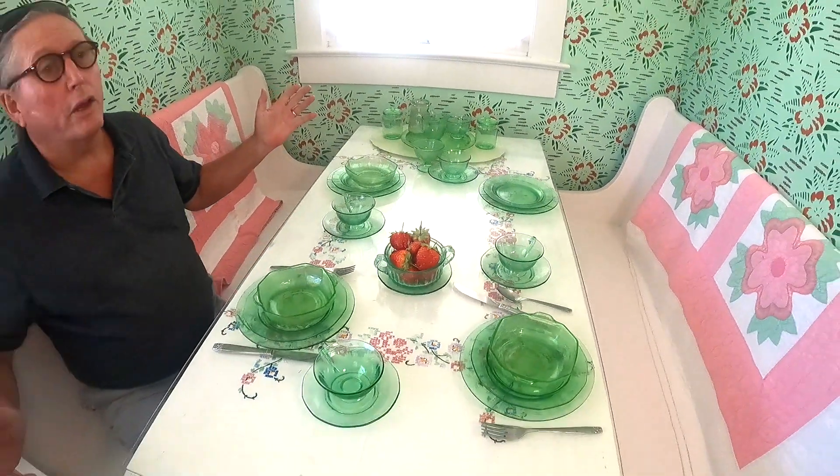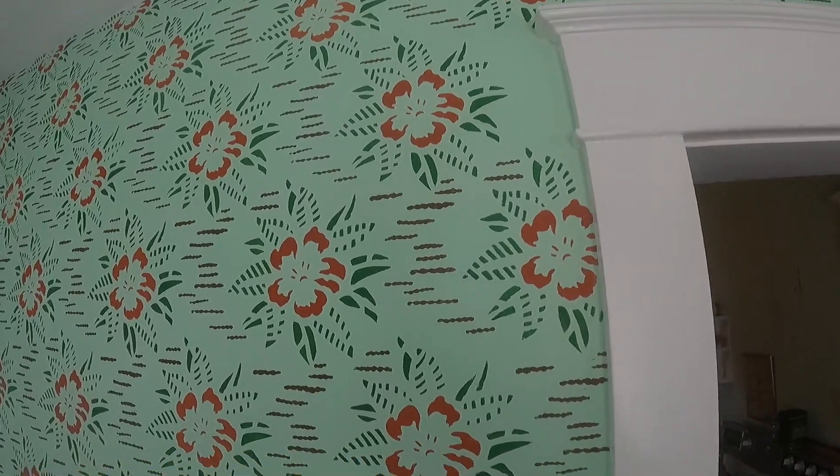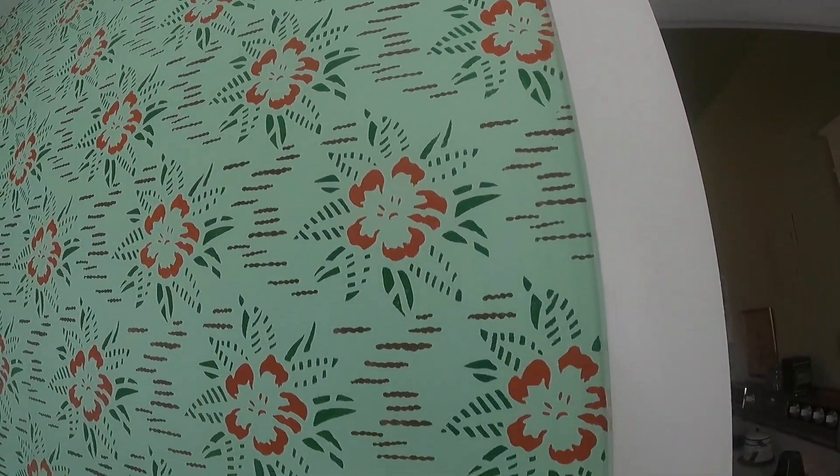This is the breakfast nook where the Butlers did most of their dining, as opposed to the formal dining room. The wall features a hand-painted stencil, which we have redone.